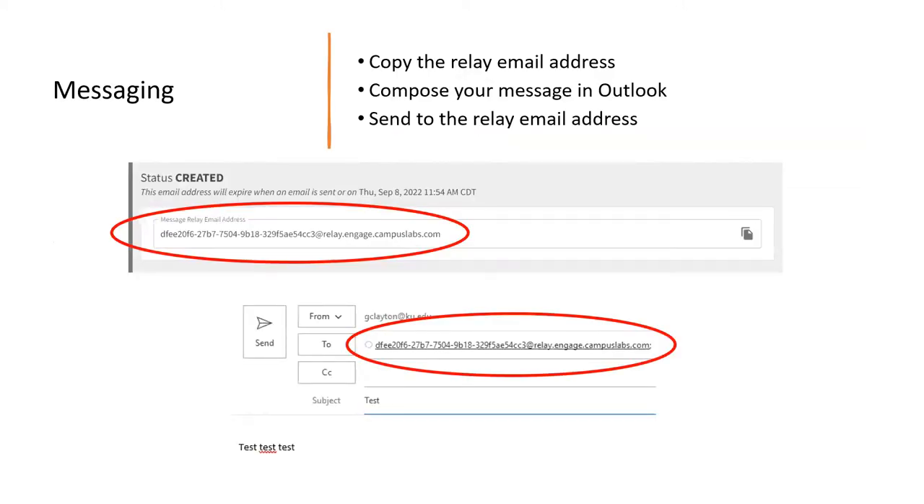Once you've created your messaging system, it will pop up with a message relay email address. Copy that email address, go to Outlook, type your entire message there, and send it to that relay address. Once received, it's going to automatically forward to all those different emails and relay that message to them. So you don't have to type in all those email addresses individually.